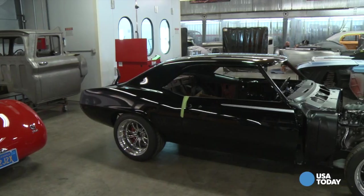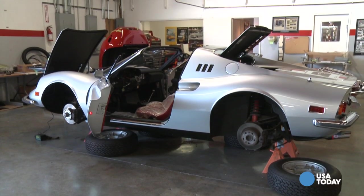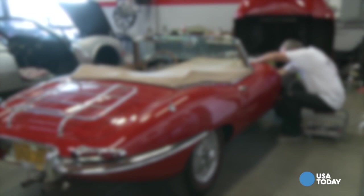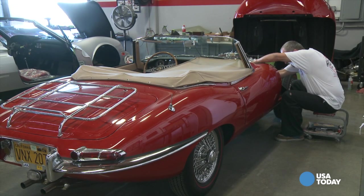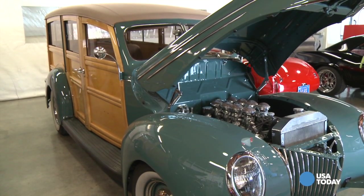Around the work floor, the cars vary widely: a 1974 Ferrari Dino, a '41 Ford pickup, and a 1964 Jaguar. But the shop has become known for its work on cars that use surprisingly little metal.